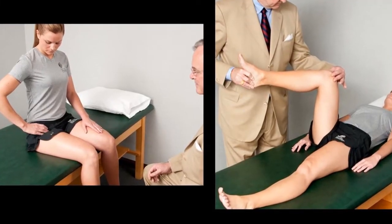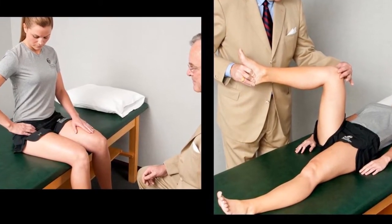In-office ultrasonography is an essential element in our evaluation process. I tell people that next to your history and your physical examination, ultrasonography is our most powerful clinical assessment tool.